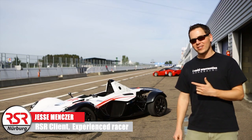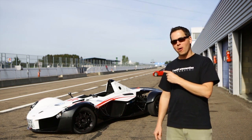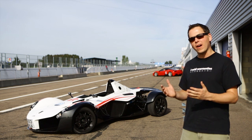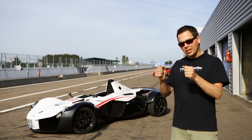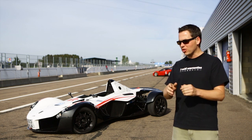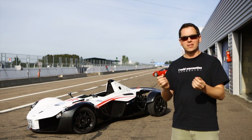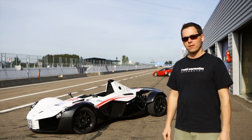I'm used to driving GT cars that weigh 1,200 to 1,400 kilograms. The BAC Mono is a carbon fiber monocoque chassis that weighs only 500 to 600 kilograms. It's got a central seating position and you just feel like you're right in the heart of the action. You can see every apex, it responds at the slightest input. It's absolutely magical to drive.